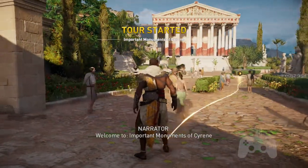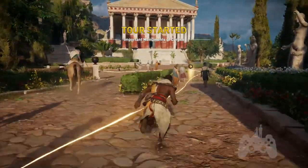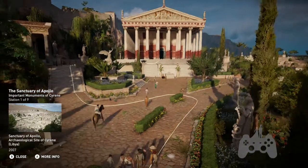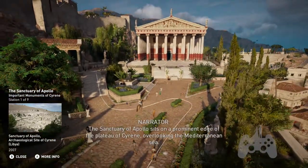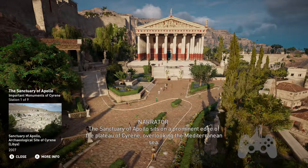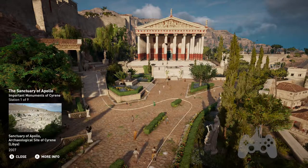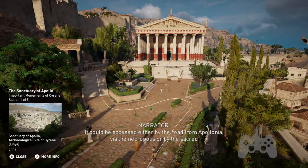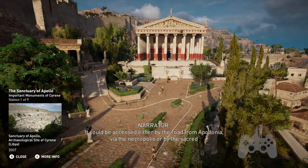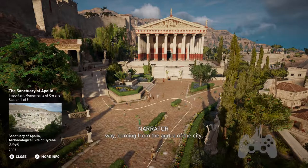Welcome to Important Monuments of Cyrene. The Sanctuary of Apollo sits on a prominent edge of the plateau of Cyrene, overlooking the Mediterranean Sea. It could be accessed either by the road from Apollonia via the necropolis, or by the sacred way coming from the agora of the city.